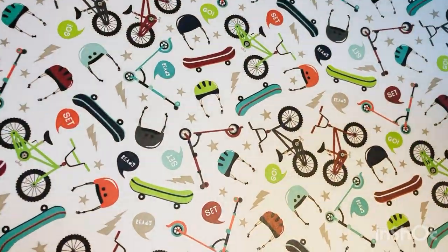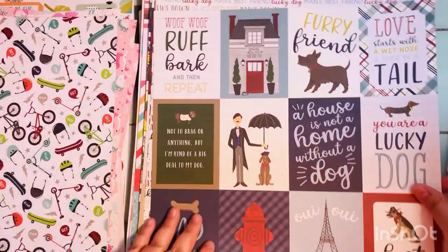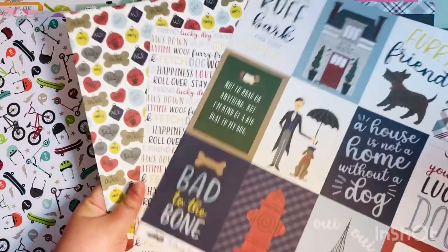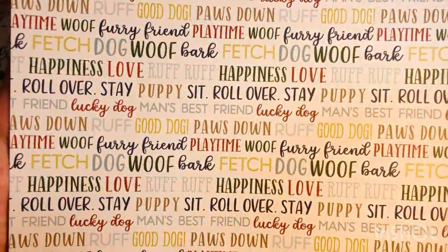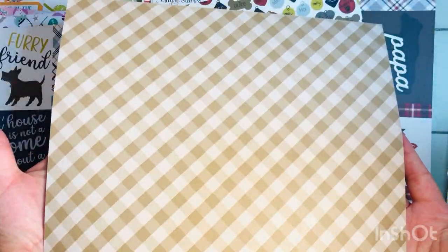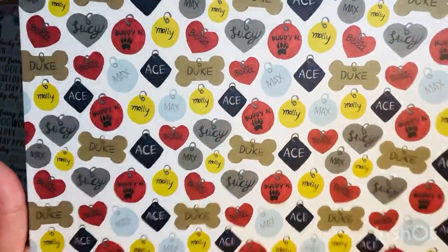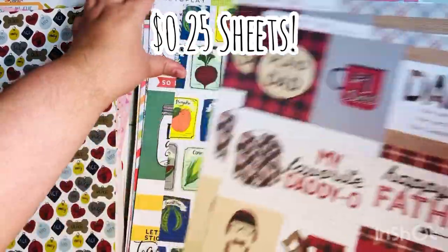I'll backfill and get a couple of extra large sheets. For example, I recently bought the six by six paper pad of A Dog's Tail by Echo Park, so I grabbed a couple of bigger sheets for larger projects or bigger cut-aparts. I get two or three sheets of the same collections and mix and match them with what I already have.